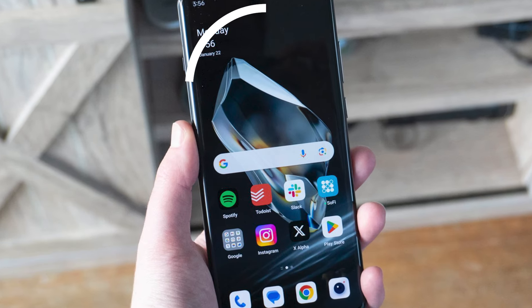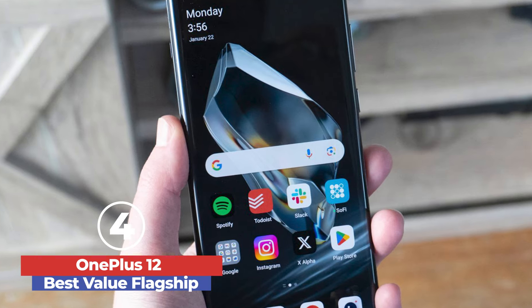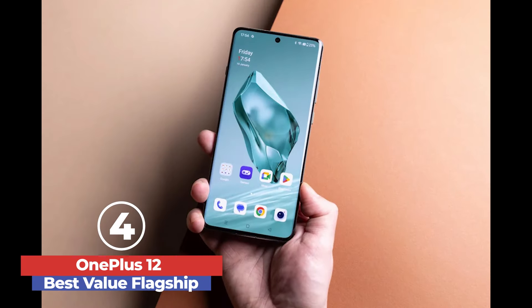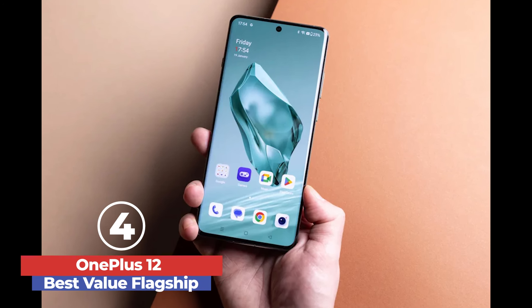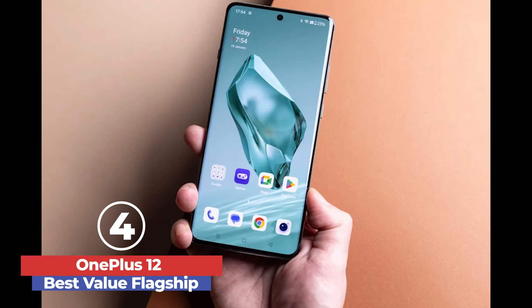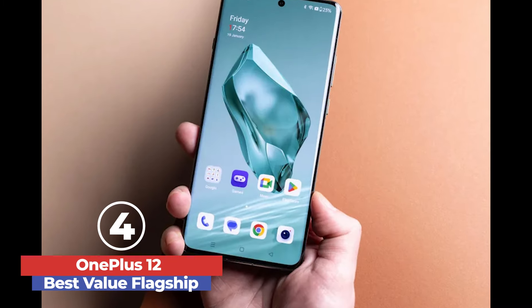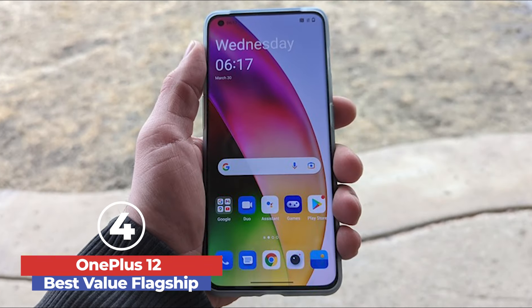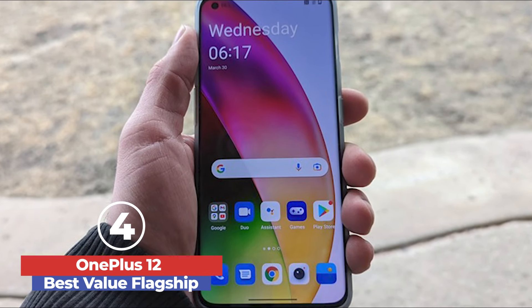The OnePlus 12 is a standout flagship phone, delivering exceptional performance with its powerful Snapdragon 8 Gen 3 processor and remarkable battery life. Its sleek design, especially in the stunning flowy emerald color, sets it apart from other smartphones. The phone's 6.82-inch OLED display is incredibly bright and vibrant, making it ideal for gaming and video streaming.